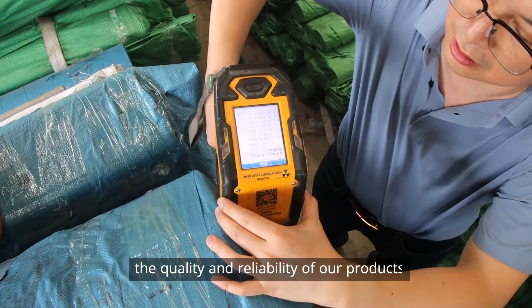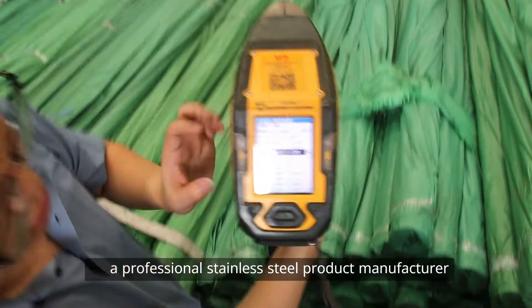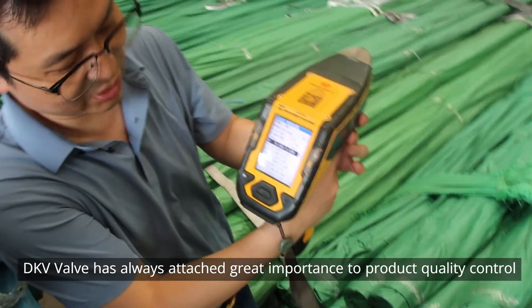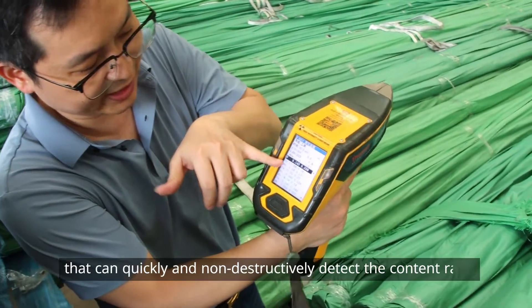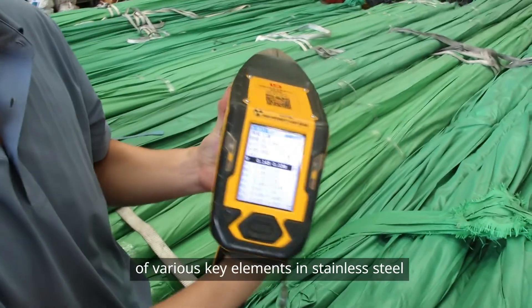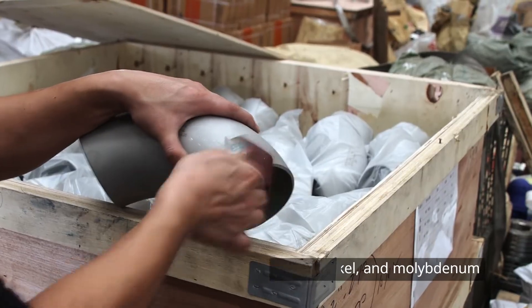Many customers are concerned about the quality and reliability of our products. As a professional stainless steel product manufacturer, DKV Valve has always attached great importance to product quality control. We are equipped with advanced handheld spectrometers that can quickly and non-destructively detect the content ratio of various key elements in stainless steel, such as chromium, nickel and molybdenum.